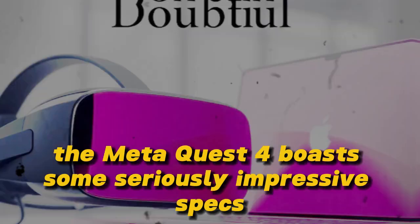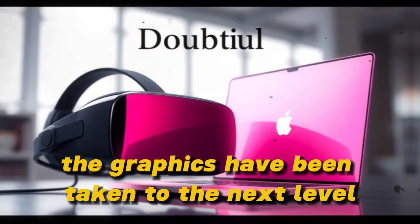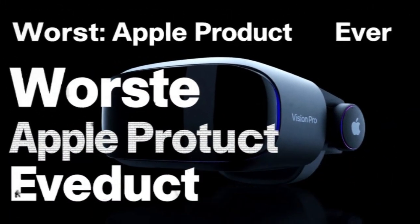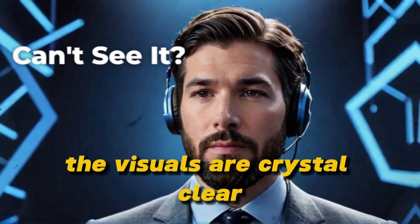The MetaQuest 4 boasts some seriously impressive specs. For starters, the graphics have been taken to the next level, offering a level of detail that's simply stunning. Whether you're exploring a virtual world or battling it out in a game, the visuals are crystal clear.